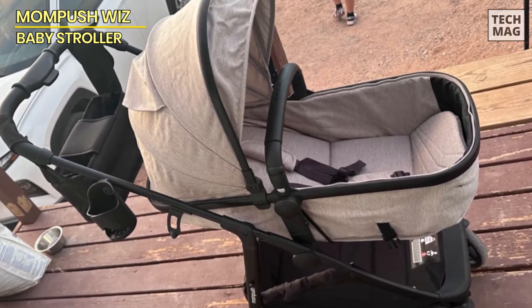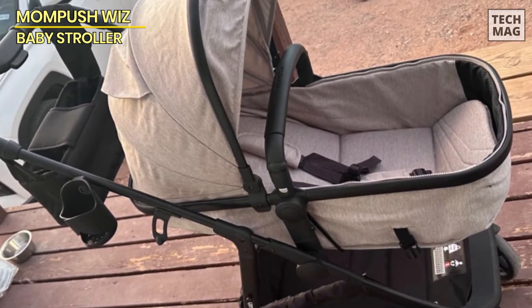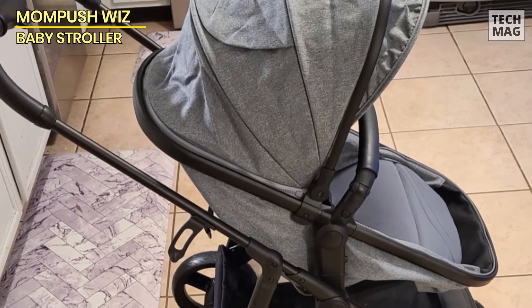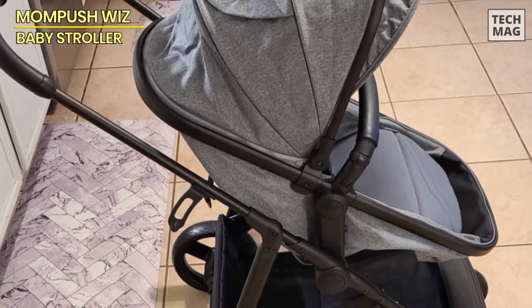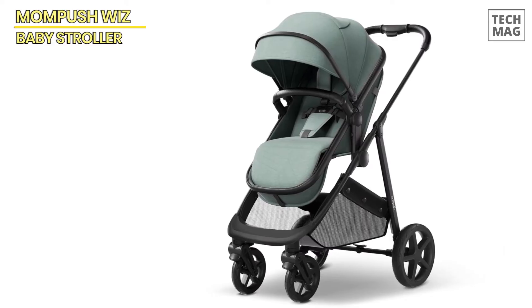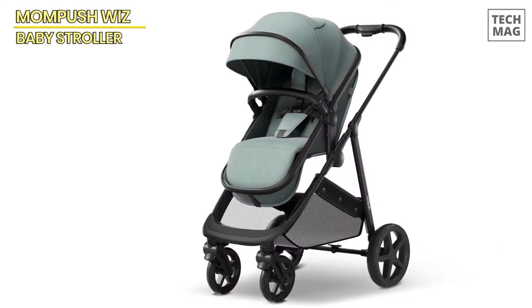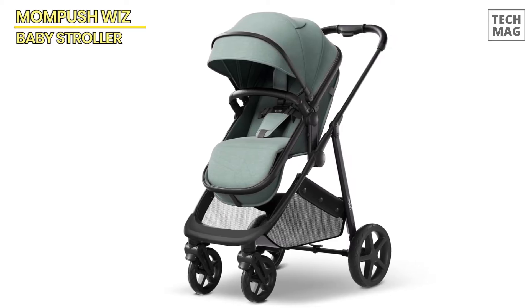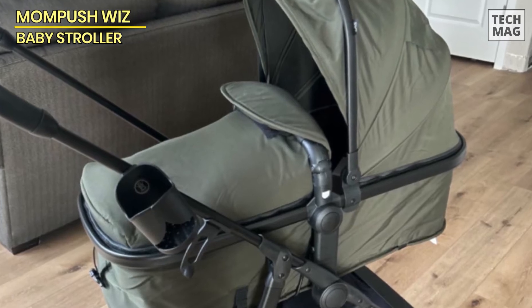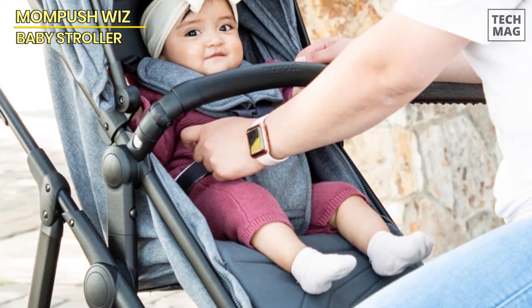The 360-degree wheels and advanced suspension make navigating through busy streets or bumpy terrain a breeze, offering a smooth and cushioned ride. Plus, the faux leather handle adds style and grip for a luxurious touch. For families on the go, this compact stroller is designed with ample under-seat storage, making long outings a breeze. When the day is done, it easily folds for stress-free transport. And with a zip-out UPF 50-plus canopy for sunny days and included rain and foot covers, this stroller is prepared for any weather.